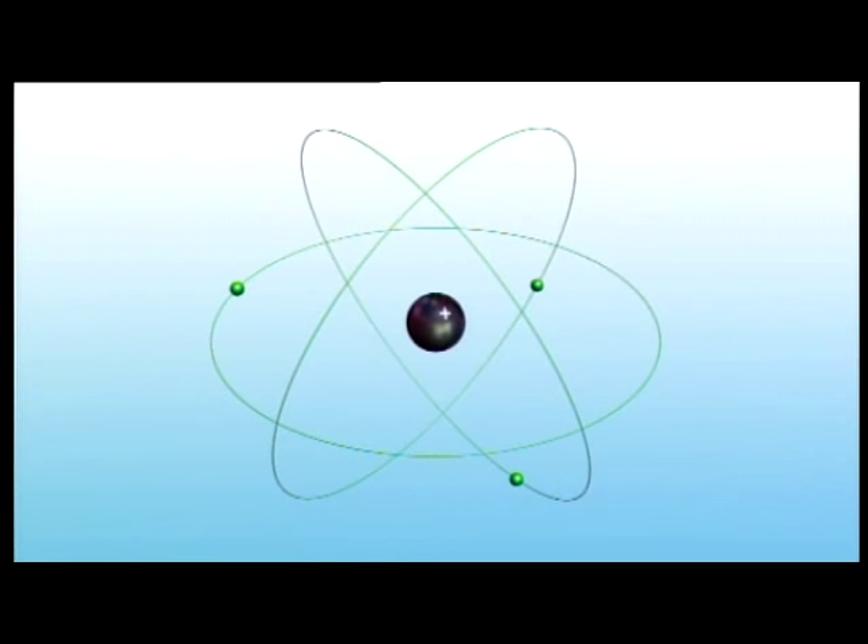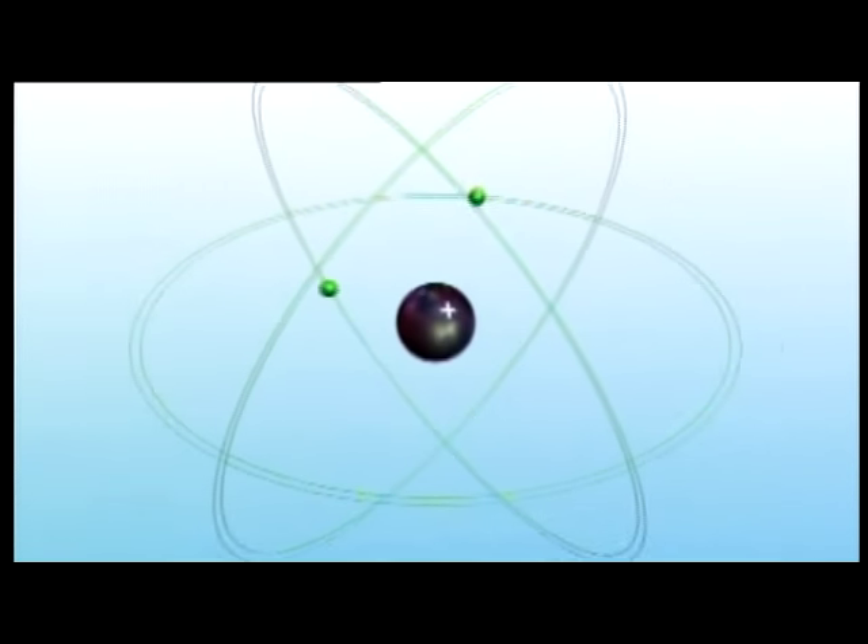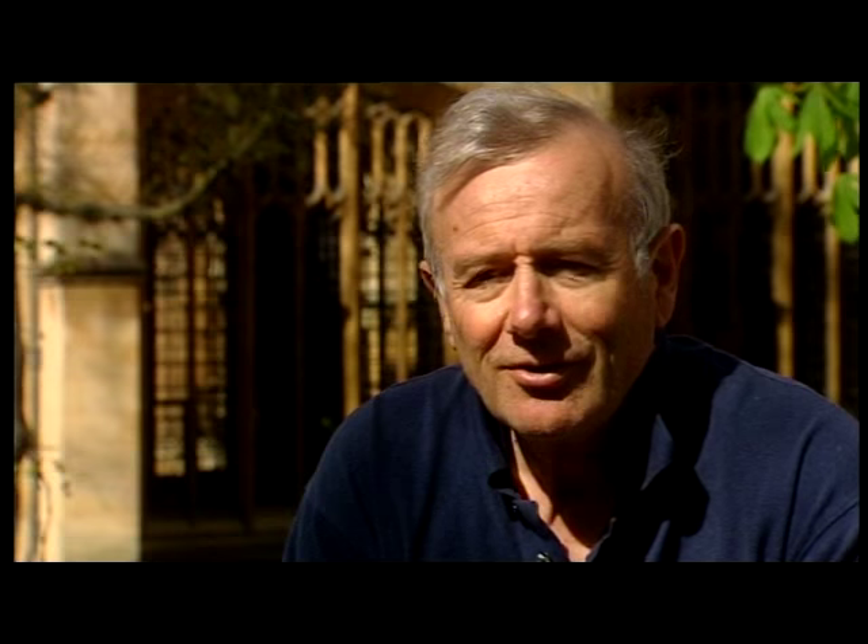Today, we know that this picture isn't quite correct. Quantum mechanics tells us that we can't know precisely where the electrons are, but we can predict that they reside in distinct shells around the nucleus. Rutherford's alpha particle scattering experiment was remarkably direct and simple, and it showed the nature of what the atomic structure is.